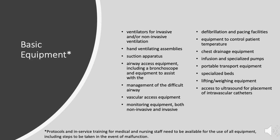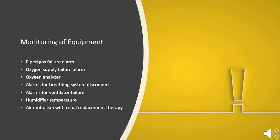Critical care also involves specialized equipment, including mechanical ventilators, defibrillation devices, vascular access equipment, and many other essential tools. Protocols and in-service training must be provided for medical and nursing staff on all equipment. To ensure patient and staff safety, monitoring of equipment for malfunction must also occur. Common equipment monitors include piped gas failure alarms, oxygen supply failure alarms, oxygen analyzers, alarms for breathing system disconnect, alarms for ventilator failure, humidified temperature alarms, and air embolism detection with renal replacement therapy.